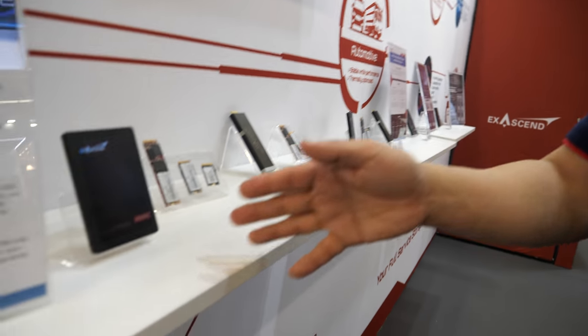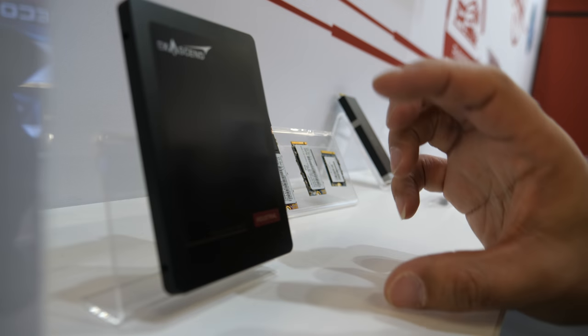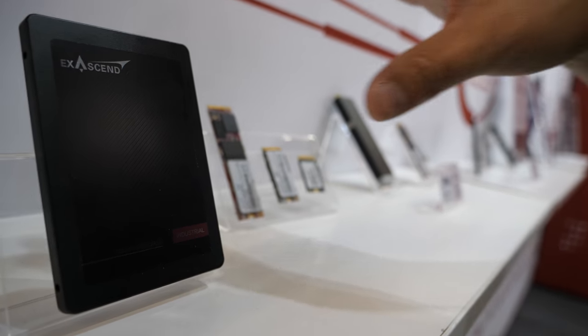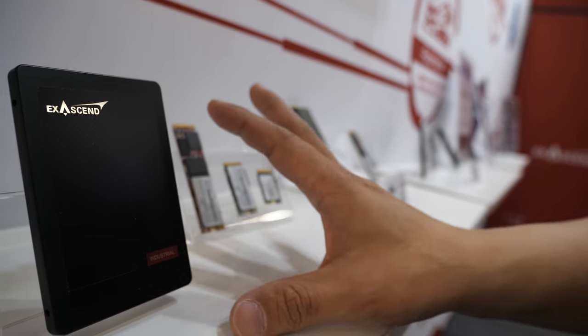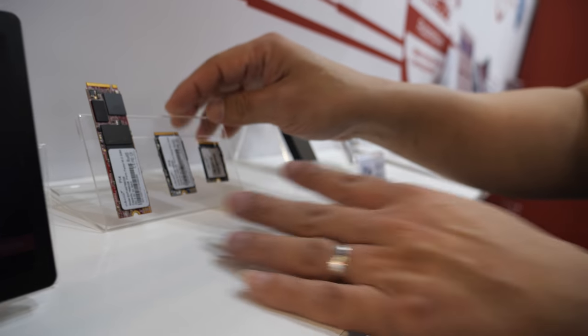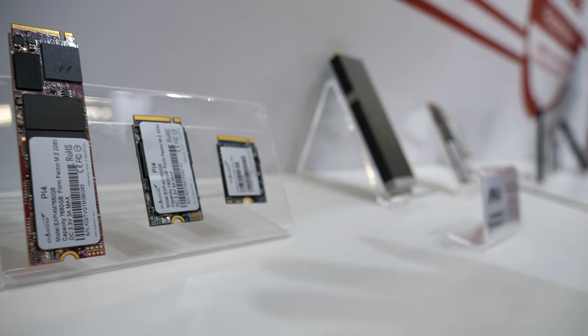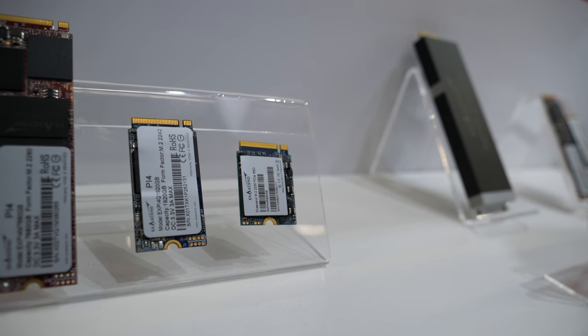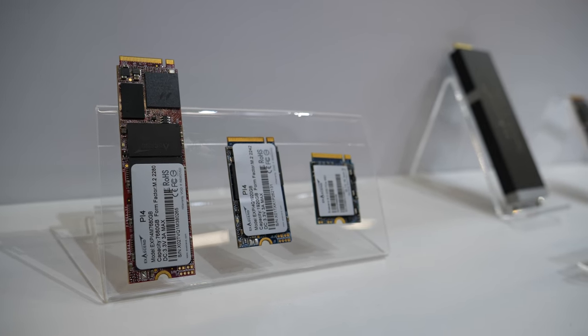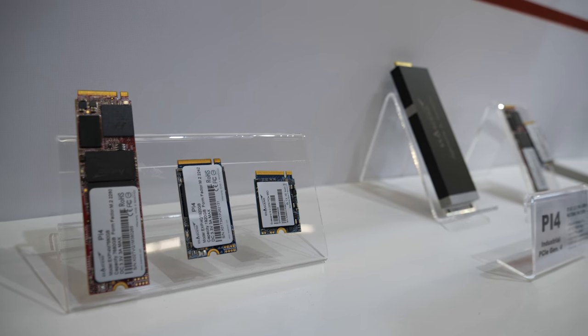For industrial we have various form factors. This 2.5 inch is optimized for thermal — you can operate it without any thermal solutions like fans or airflow to cool the drive; it will run at full speed at 85°C. These are M.2 2280, 2242, and 2230 — they don't have a casing so additional thermal solutions need to be applied, and we work with our customers to find the most optimum thermal mitigation. We also have our firmware ATC algorithm which automatically adjusts performance to ensure the drive operates optimally in any thermal condition.